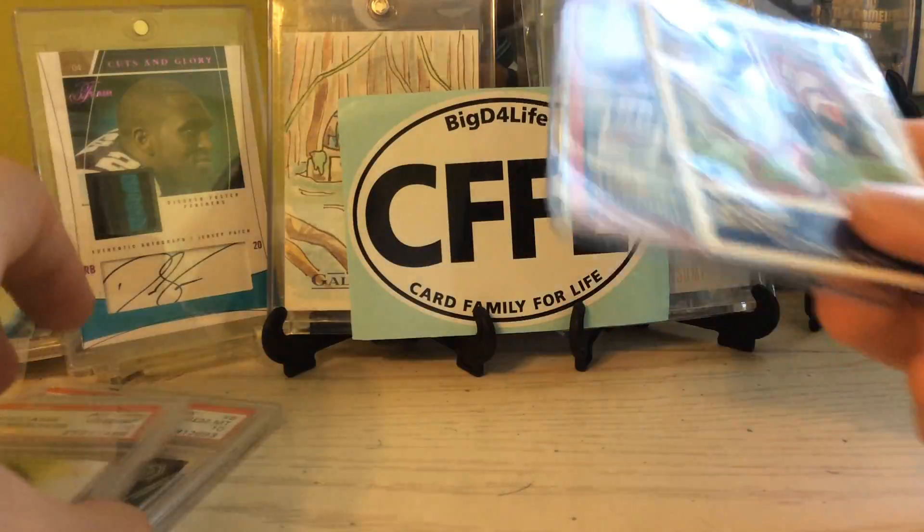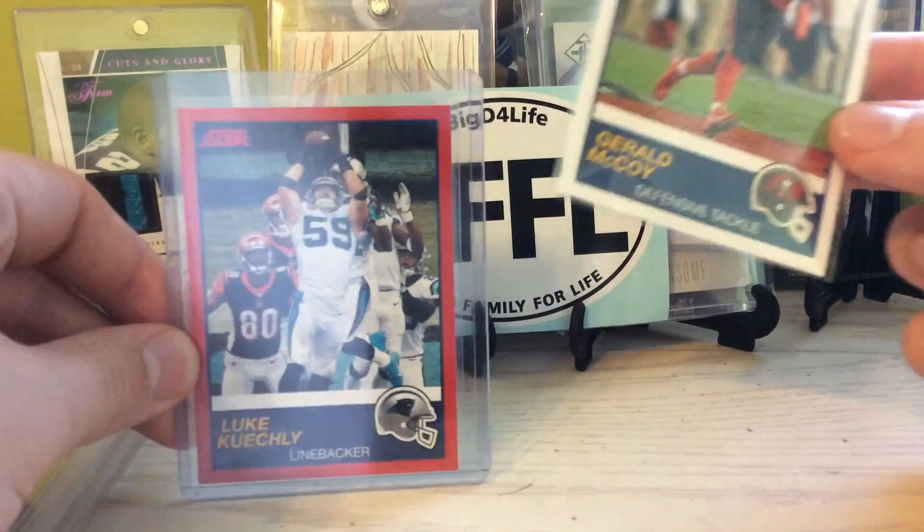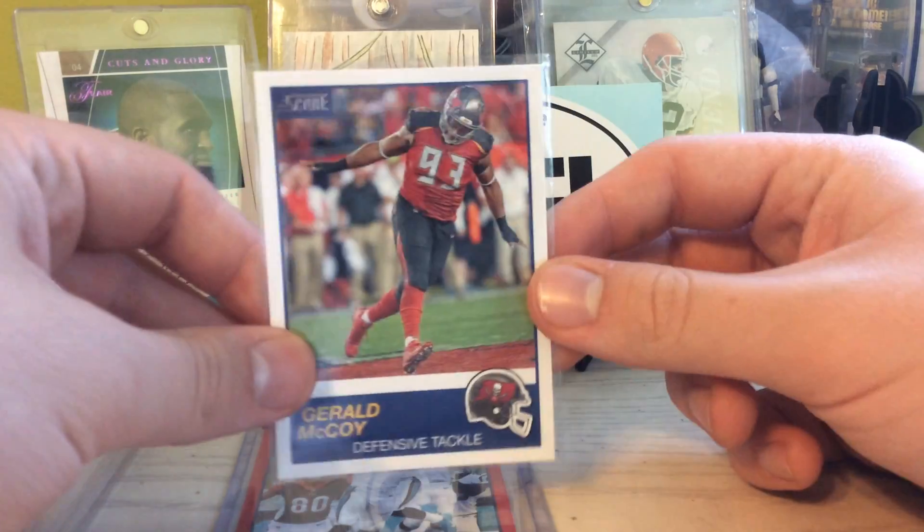I also opened up a Score rack pack, and here were the PC items that came out of that. Got the red background Luke Kuechly and a General McCoy. So, that's sweet.